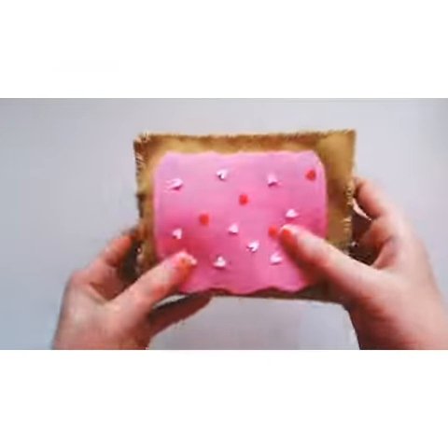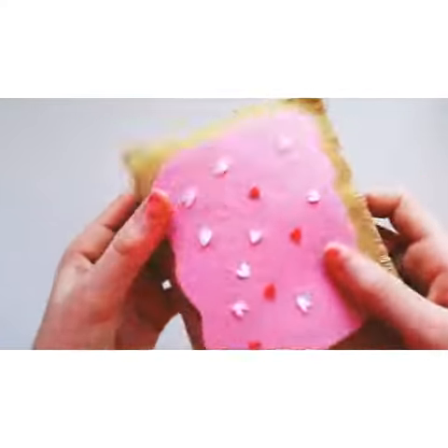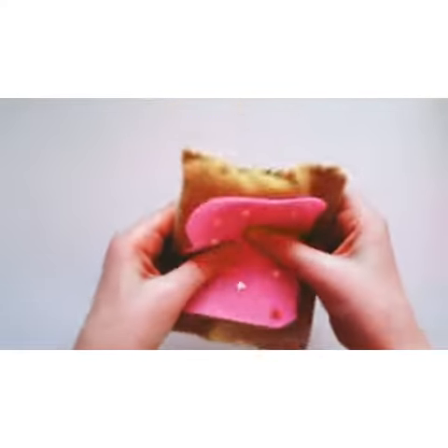The next one is this Pop-Tart. This one's okay too. I like the little sprinkles.